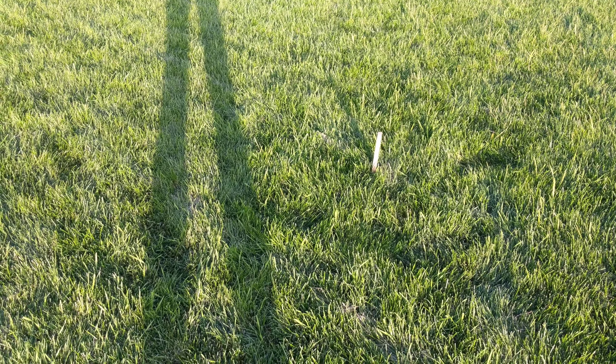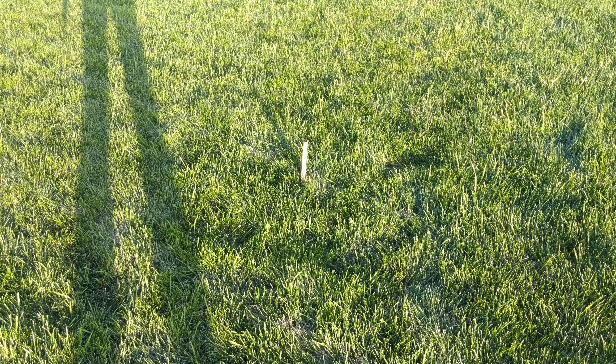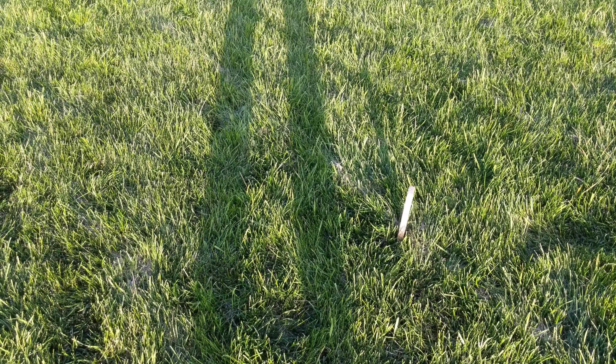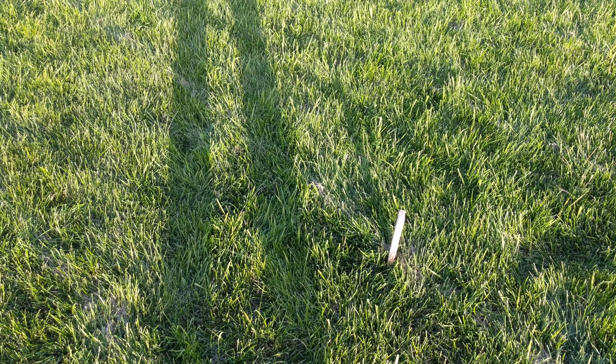This is where a Russian olive tree was going to go, but apparently it's an invasive species so I can't have one. They're all over the place around here though, so I guess they didn't figure that out when they planted all those. I had to figure out a different tree to plant here.